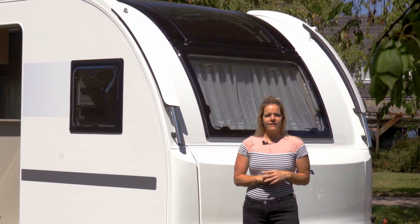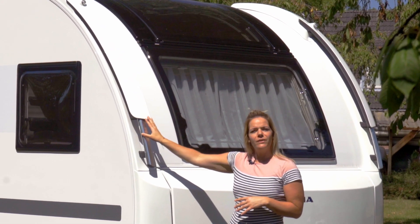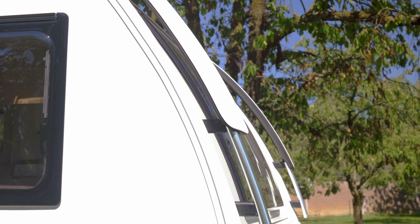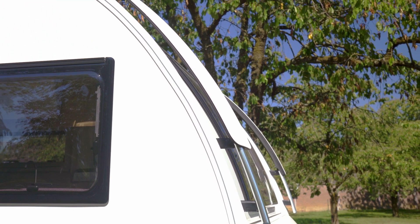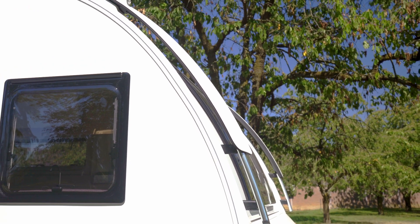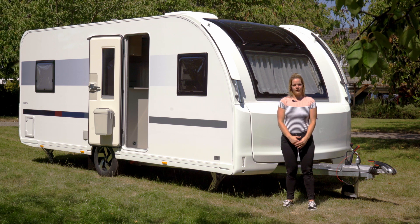Een van de dingen die de Adria Adora bijzonder maakt is de voorkant. Daar heb je namelijk de zogenaamde windgeleiders op zitten. Deze zorgen ervoor dat de caravan stabiel achter de auto blijft. De techniek is ook toegepast op de Adria Astella die 9 meter lang is, en in de praktijk is het getest door een Sloveense vliegtuigbouwer.